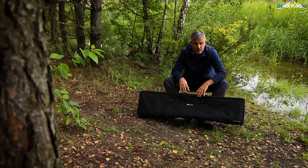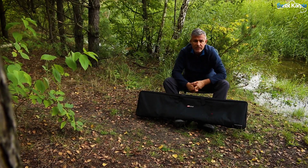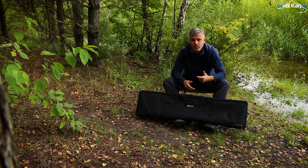Myślę, że całkiem sobie nieźle radzi. Jego długość transportowa to 124 cm. Kupić możecie go w dwóch wariantach — na trzy lub na cztery wędki.